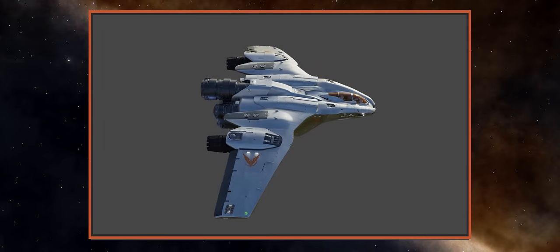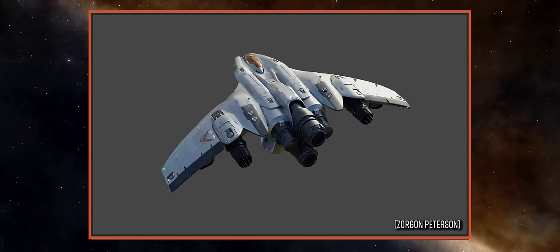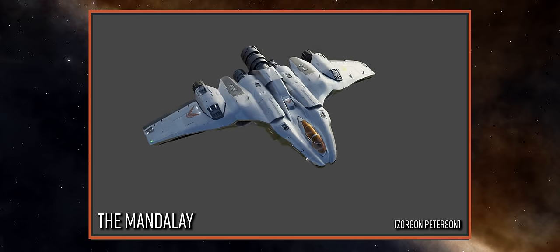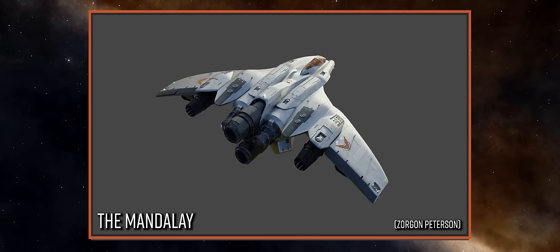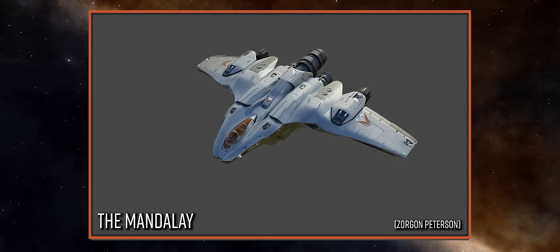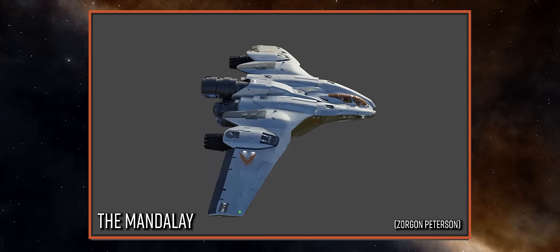The new ship, which you can see on screen now, is from the design houses at Zorgon Peterson and it is called the Mandalay. It is indeed a medium class ship as many had suspected. Having first this year released a combat-centric vessel and then a trading and hauling ship, Frontier are now introducing this brand new explorer class vessel.